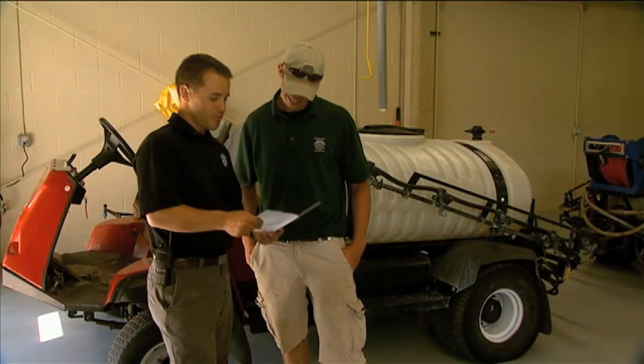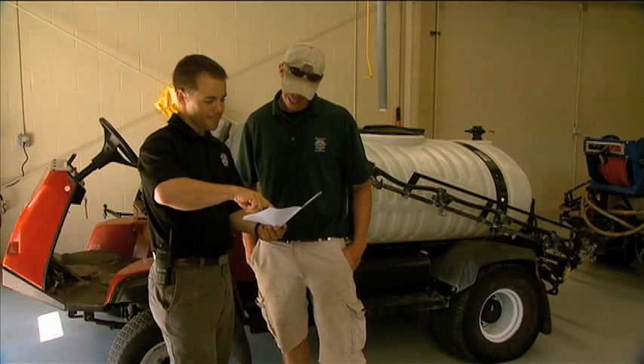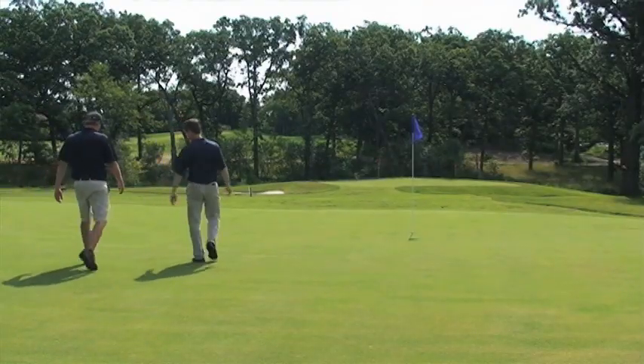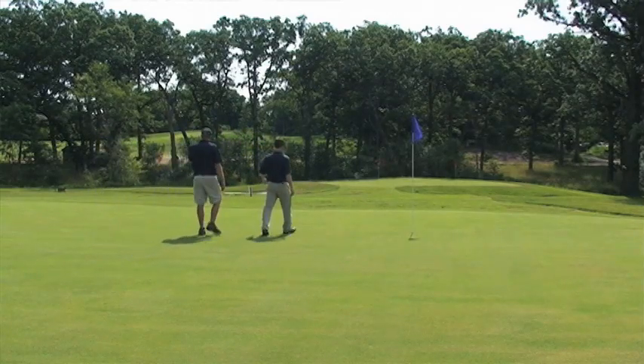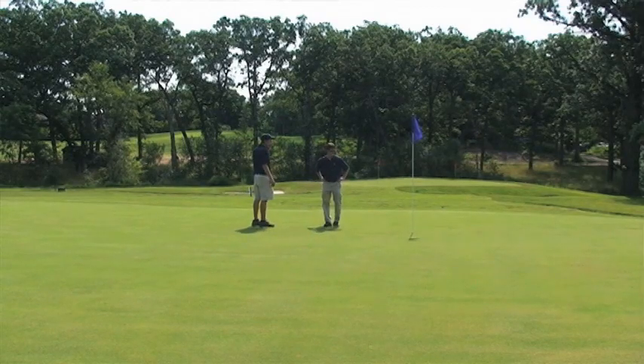The internship program takes students from just being crew members to leadership roles if they are up to the challenge. Here at Medina, we get the opportunity to be a part of the management crew. We are involved in every aspect — from irrigation to mixing, spraying, running the crew — in different opportunities like that. We are totally involved and up to date on what goes on day to day.